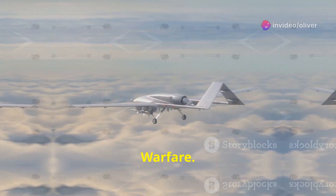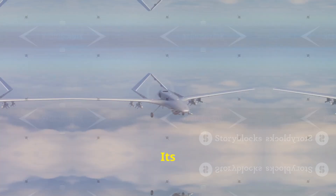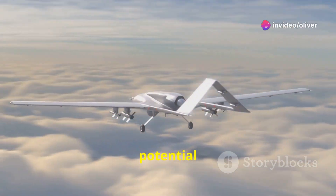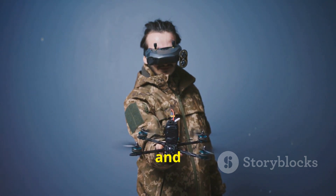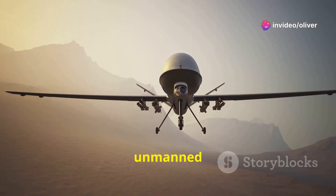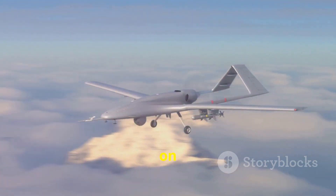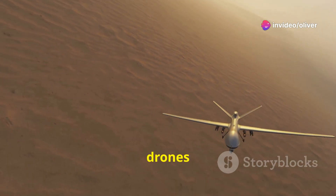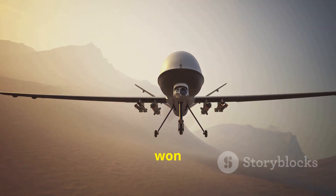The development of the S-70 Okotnik B represents a major step forward in the evolution of unmanned combat aerial vehicles. Its stealth capabilities, advanced avionics, and potential for artificial intelligence make it a formidable weapon system with the potential to reshape the battlefield. The Okotnik B signals Russia's commitment to investing in unmanned technologies, and will likely fuel a new arms race in stealthy UCAVs. The future of warfare is increasingly reliant on unmanned systems, and drones like the Okotnik B will profoundly impact how wars are fought and won in the 21st century.